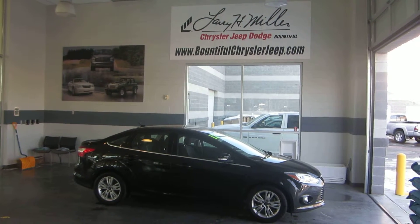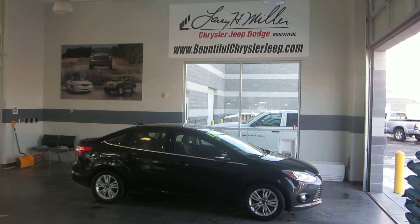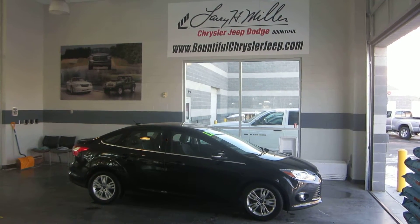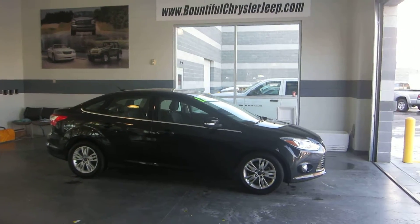Hey folks, this is Jason with Larry H. Miller Bountiful Jeep, Chrysler, and Dodge, just off of exit 317 in Bountiful. What we have here is a 2012 Ford Focus.